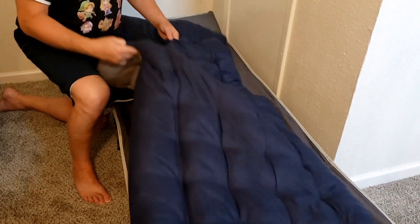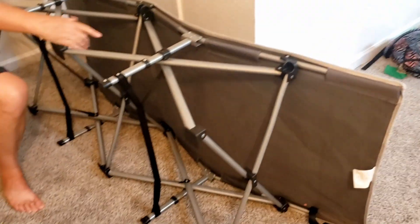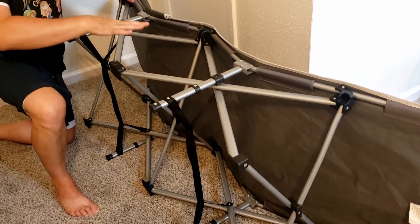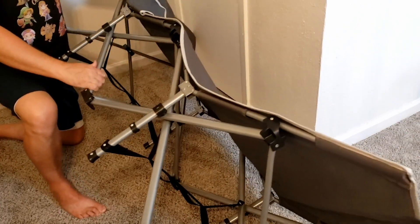We're not going to put it on all the way, but just to show you really quick: if I flip it over like this, you can see that the cot itself doesn't touch any of the bars. So it's kind of like a hammock — it's completely... but you'll never lie on any bars. It's super awesome.